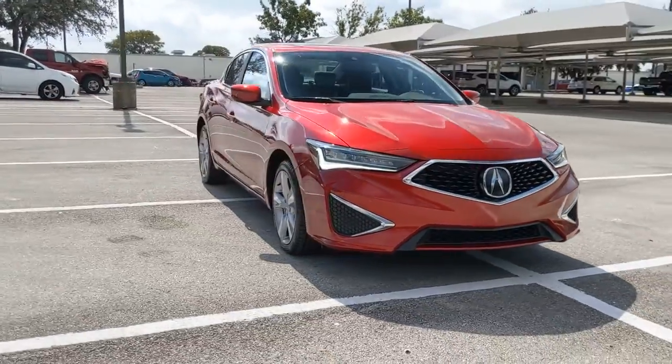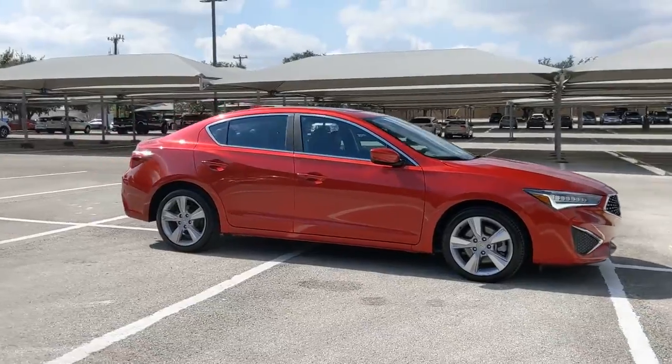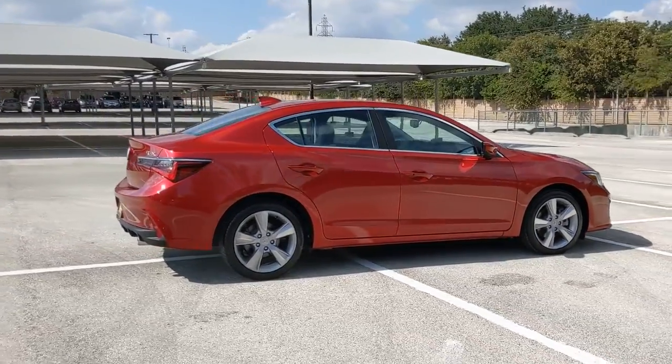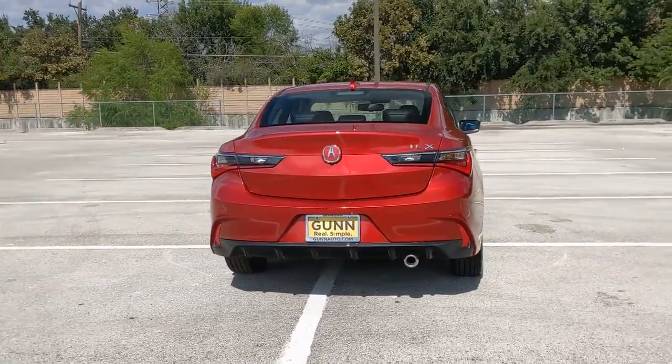Enjoy the view of this 2019 Acura ILX. With less than 5,000 miles on the odometer, this vehicle provides excellent value. The Acura ILX, the compact sedan that's bold, aggressive, and sporty.